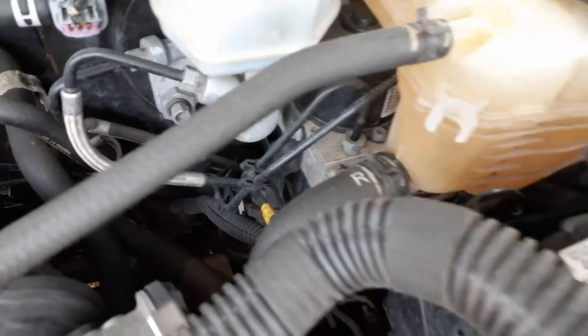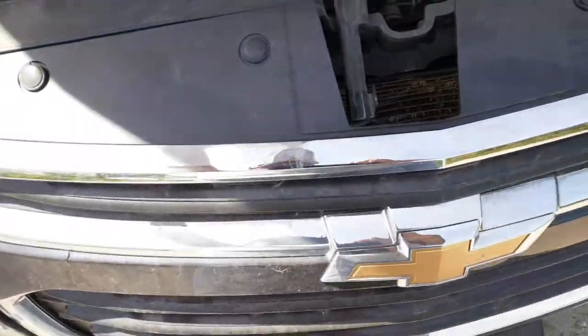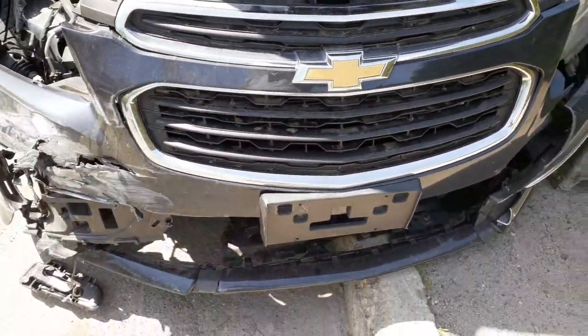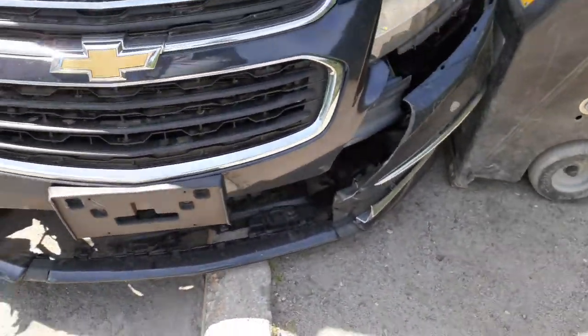Brake fluid reservoir, master booster, ABS unit right there underneath — you can see all of that. Here's your air cleaner assembly. Head looks good. The grille's fine — it's black with chrome, as you can see.